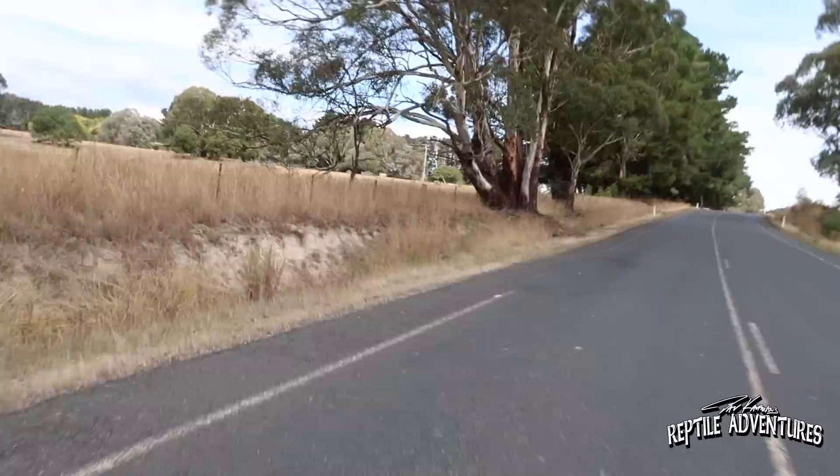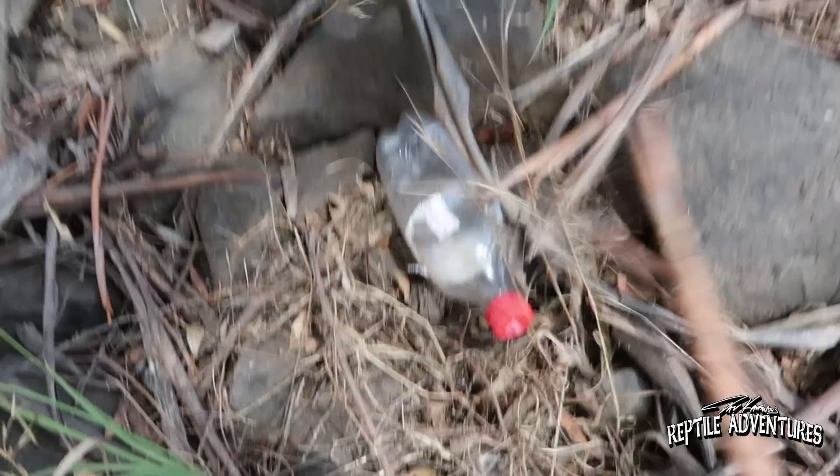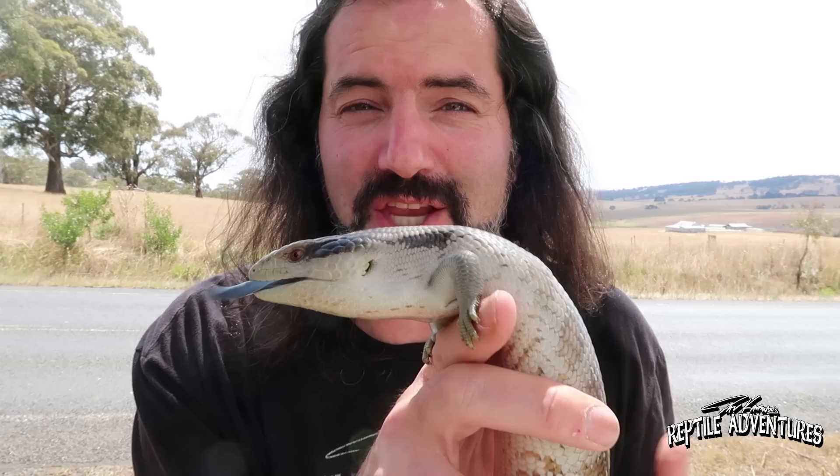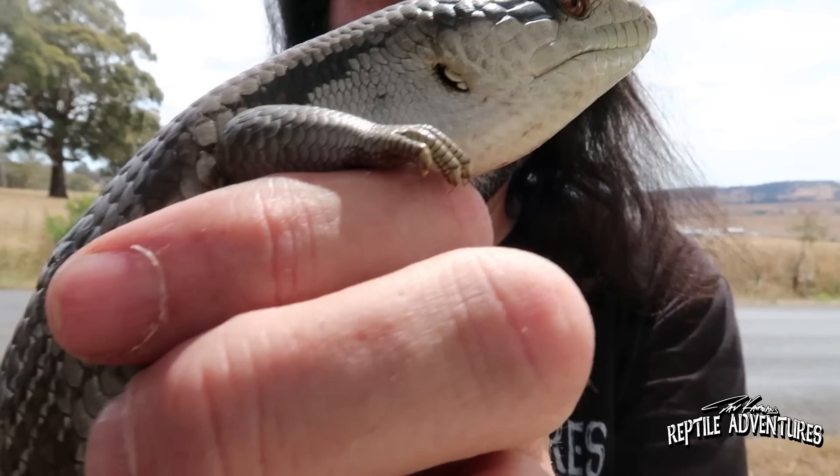We've got another blue-tongue up the road — he's running! There he is. I've got him. Look at that beauty. So I got him out of those rocks — this is another eastern, but this is a gray phase of the eastern. The ones we were finding earlier were really green with vibrant orange sides and tiger striping down the sides. This one's base color is completely slate gray — so this is a gray phase of an eastern blue-tongue skink. I'm partial to the green ones, but now that we found this guy, the gray is pretty cool as well.